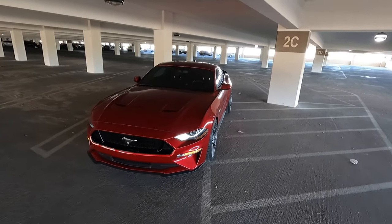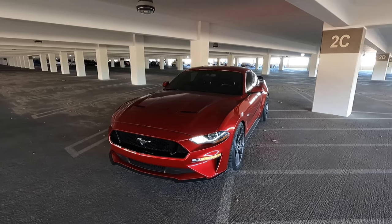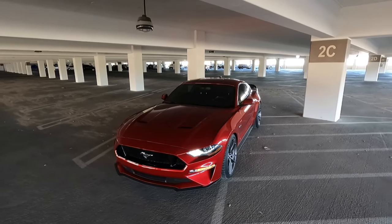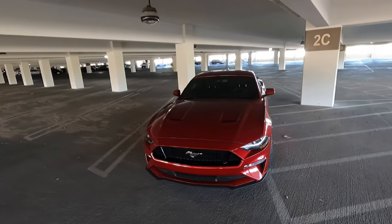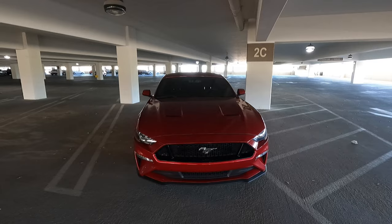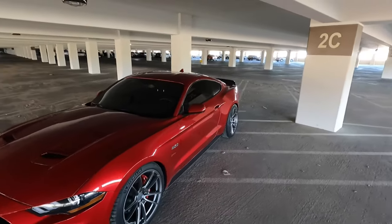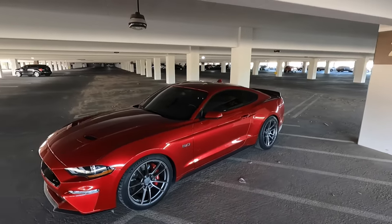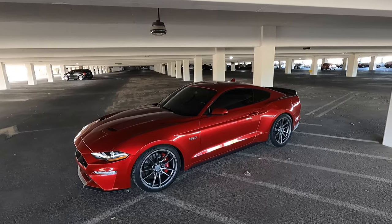Hey guys, welcome to the channel. Today we're making a kind of sad video — we are going to be selling the Mustang GT. I've had this car for about a year and a half now and I've loved every second of it, but now that I have two cars, it's kind of impractical. There are other things I'm trying to save up for, so I'm going to quickly go over all the modifications because I'd really like for one of you guys to have a chance to buy it.